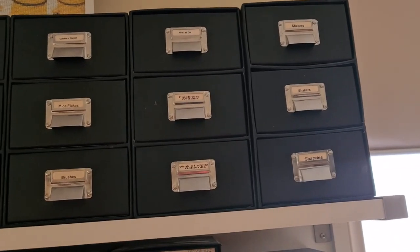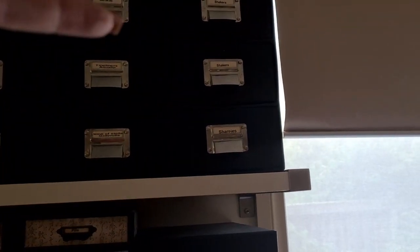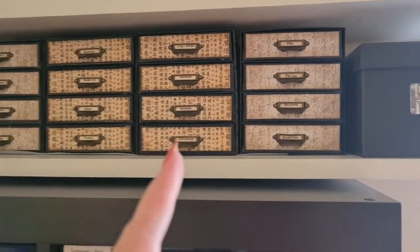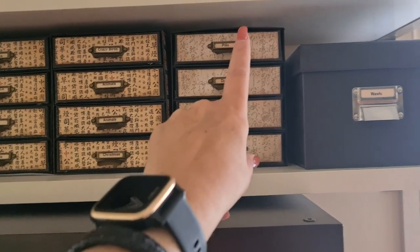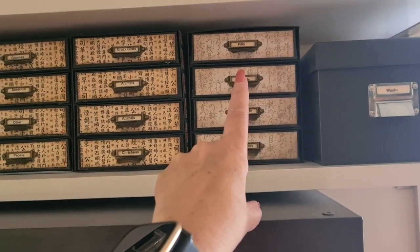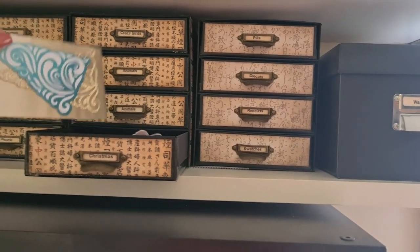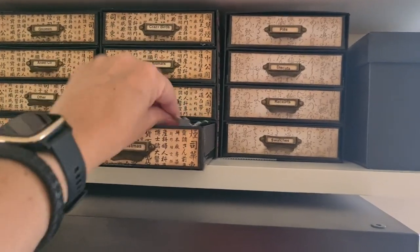Extra large dies — if I have some die sets that have one that doesn't fit into the container I'll just put it up there because it's not something I use very often. Fine liner and Aqua Lips, shaker material, and Sharpies in that bottom one. Washi tape. There's swatches, receipts, die cuts — and there's some peels in there. These are all Christmas images that are yet to be coloured and haven't really had anything done with them.